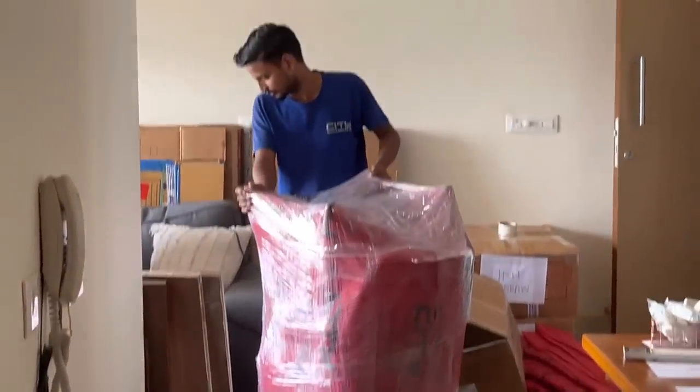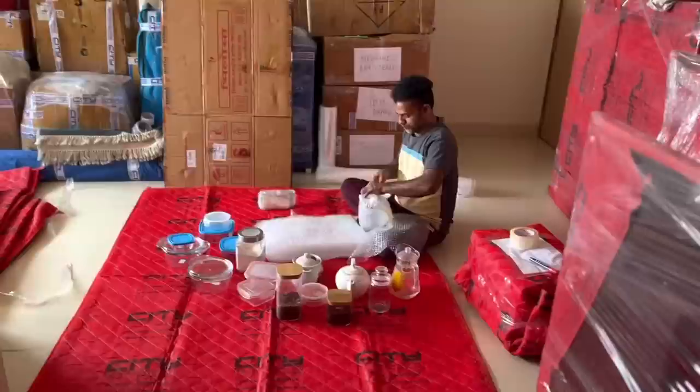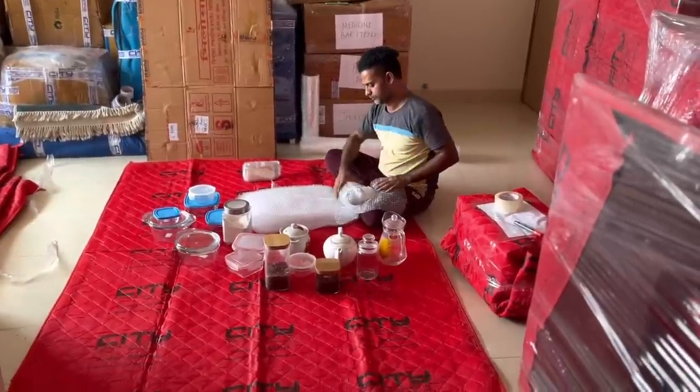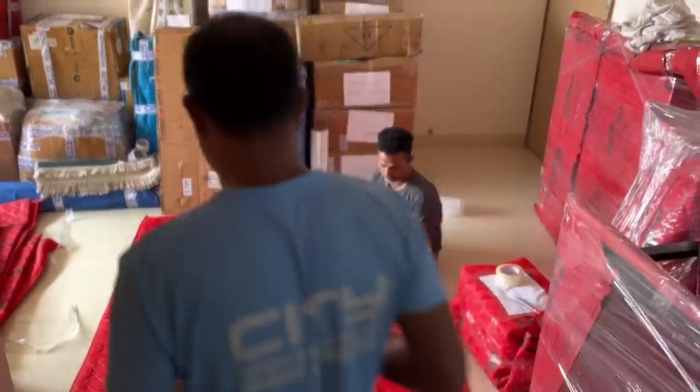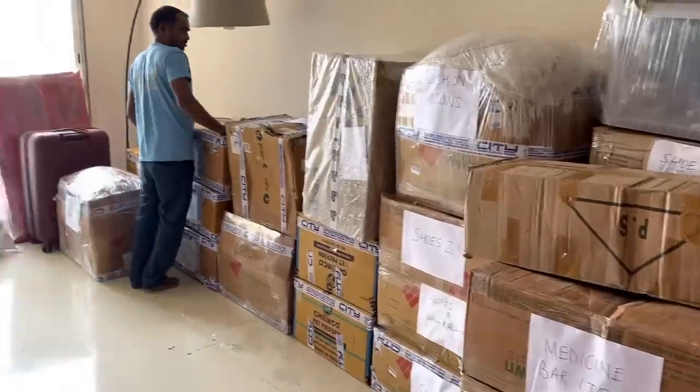The packers worked so professionally — each and every glass they wrapped and they're going to unwrap also. Once they move these boxes, that helped a lot. They wrapped and kept everything ready, so tomorrow morning they're going to shift all the boxes to the new location.